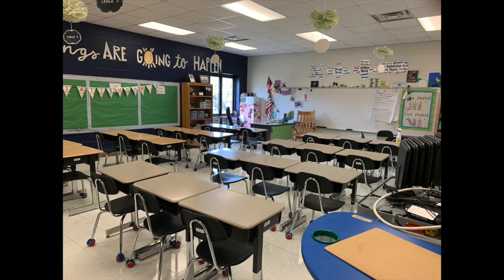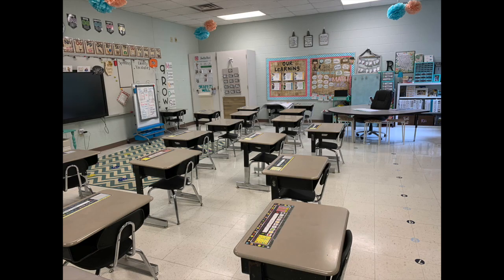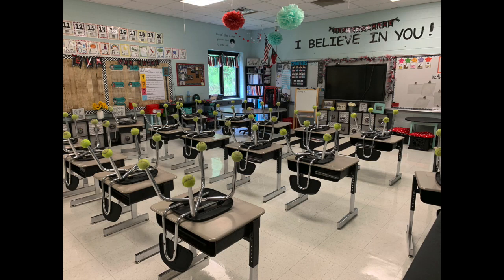Let's take a look at classrooms. They're going to look a little bit different. Instead of desks being set up in pods or in group areas, teachers are rearranging their classrooms to look more like this — more spread out. Students are not going to be facing each other, which is according to CDC recommendations.